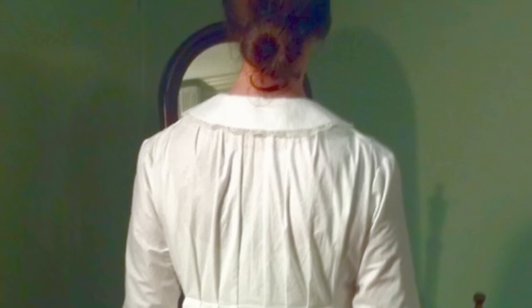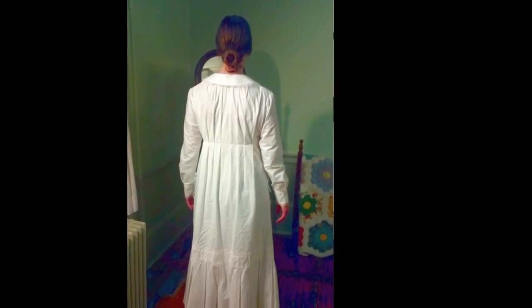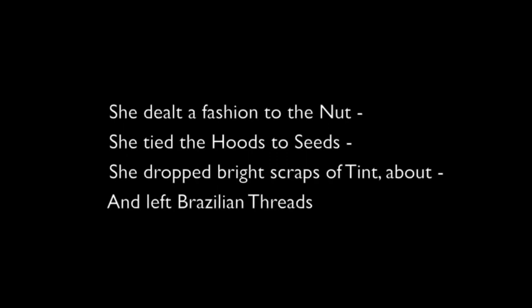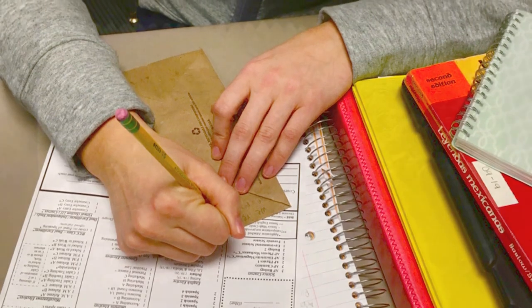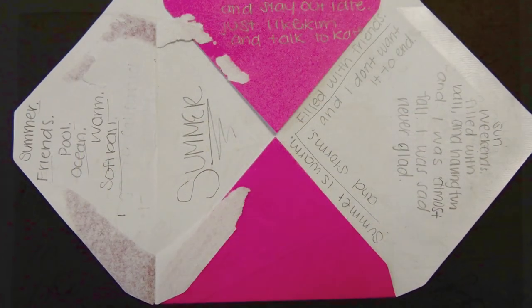Around the time of spring in the year 1863, Dickinson added her poem 'My First Well Day Since Many Ill' to Fascicle 28, an excerpt of which reads: 'She dealt a fashion to the nut, she tied the hoods to seeds, she dropped bright scraps of tint about, and left Brazilian threads.' Like Dickinson, our students dealt a fashion to the nut, and left us many bright scraps that document their journey to dialogue with objects that they could hold and smell and shape. Many imagined what it might have been like to be Emily Dickinson working on her little nuts and seeds, knowing perhaps, like her, that their fashioning had no higher purpose than play.